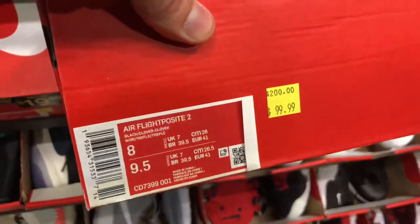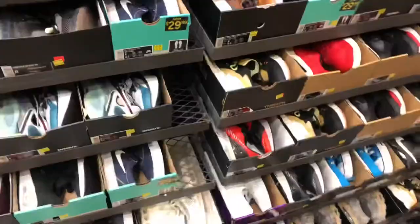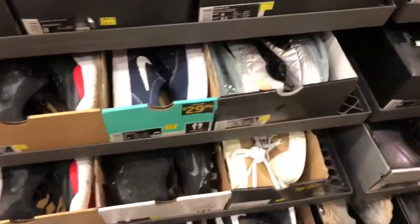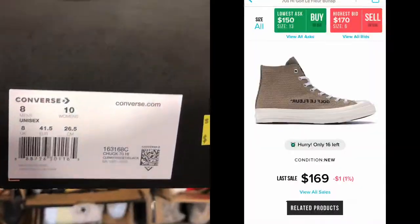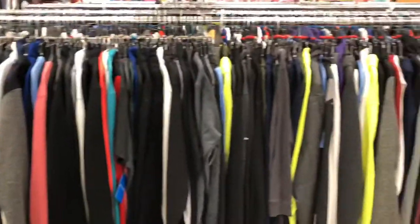Got some of these Flight Posits at $99. I'm just looking through here seeing if I can find anything, and I think I found something right here. Stay to the end of the video and I'll let you know what I found. Here are my pickups that I will show you in just a minute.